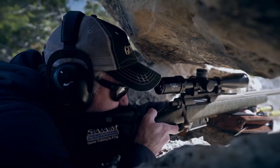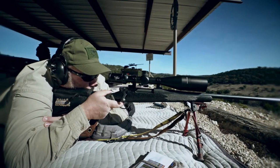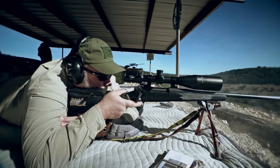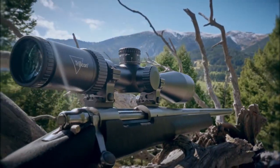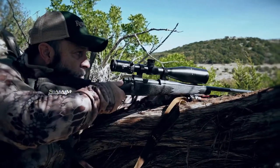Scoped like the new Trijicon 10-Mile HX long-range rifle scope, built for long-range shots in the toughest conditions. The 10-Mile HX features illuminated precision hunting reticles, the highest quality glass, and rugged construction.